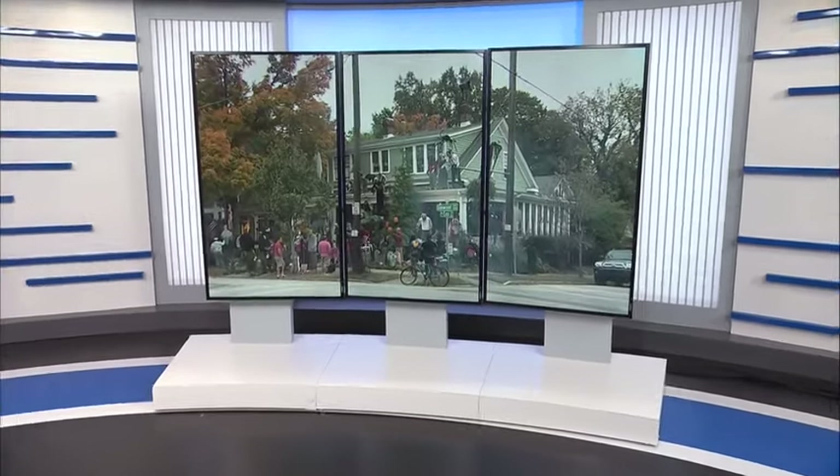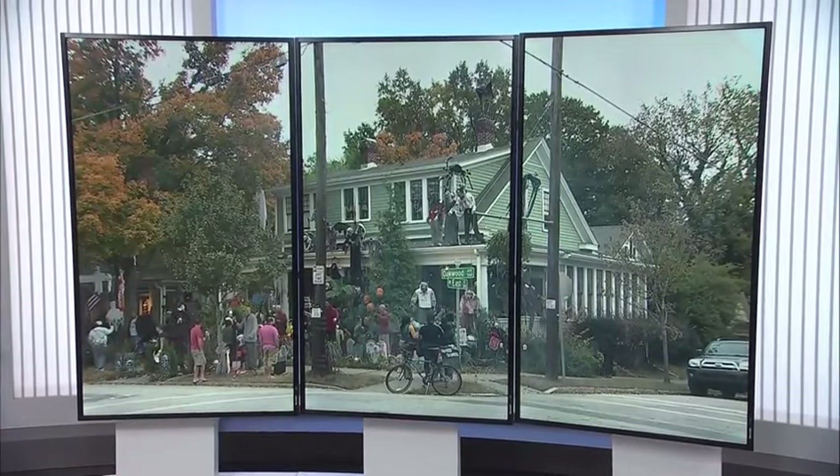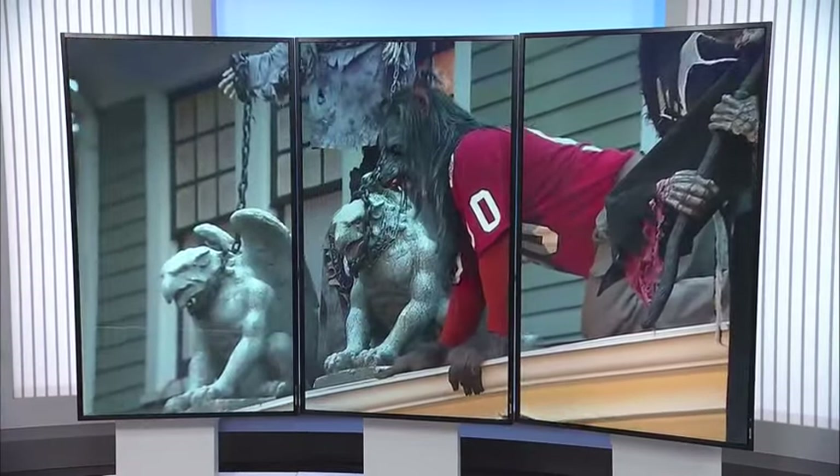One of Raleigh's most popular houses for Halloween decorations looks a bit different tonight. The owner of the house in Raleigh's historic Oakwood neighborhood says thieves got away with thousands of dollars in decorations, including a custom-made clown. The home was not the only one.